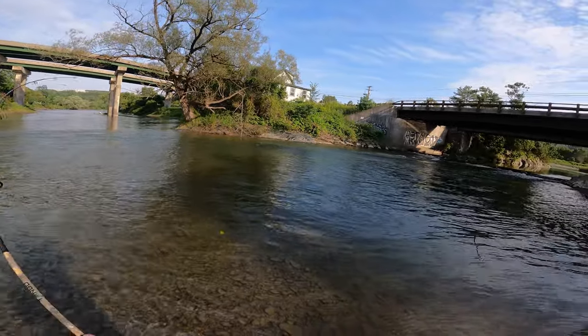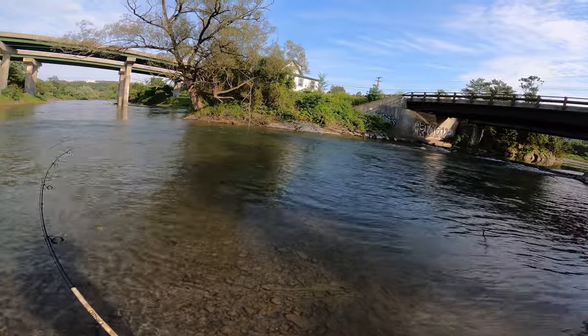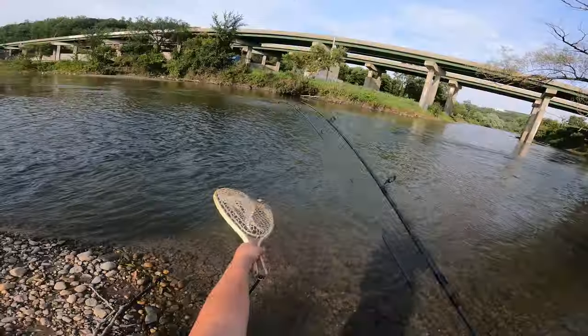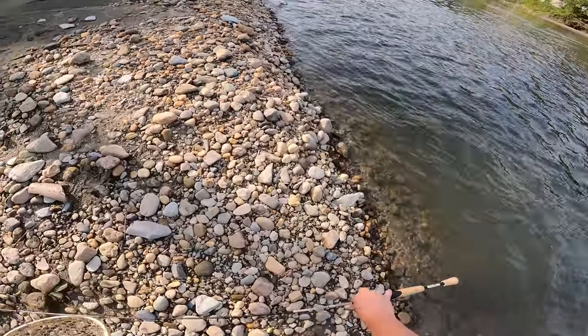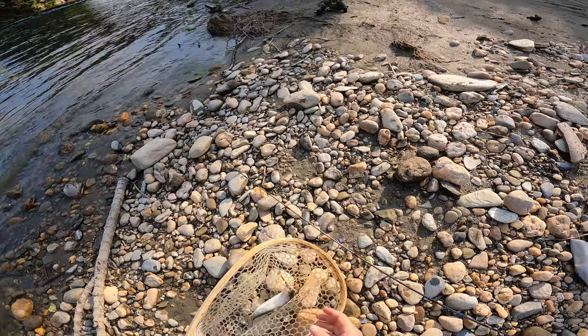There we go, fish on boys! Oh, did he come off? He either came off or — no, we got him on still. Nice. Go ahead and get the net ready here. This is a wild rainbow. There we go. Starting off strong here boys — got luck pretty quick here at this spot.